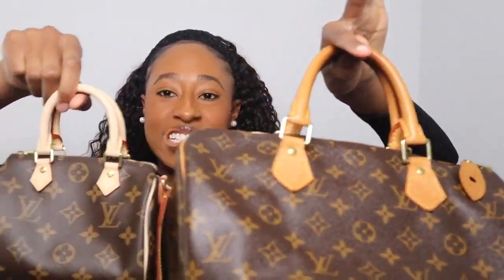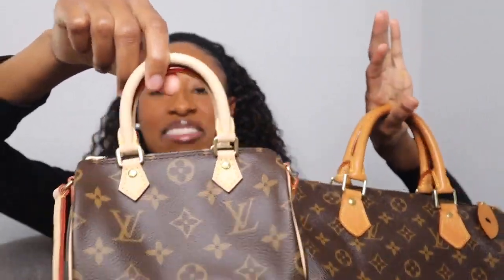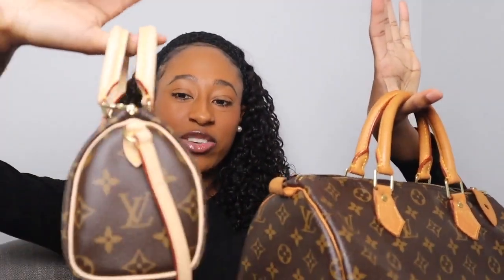Also in comparison: the Speedy 25 Bandoulière has two zippers, while the Classic Speedy 30 only has one zipper. And you can see the vachetta difference — the nano Speedy has fresh, light vachetta, while the Speedy 30 has a deep patina. The nano Speedy has a long ways to go before it hits that level, and I've had the Speedy 30 for several years.